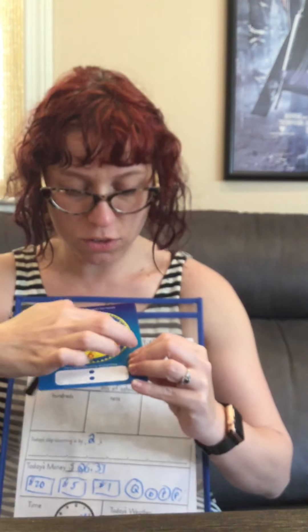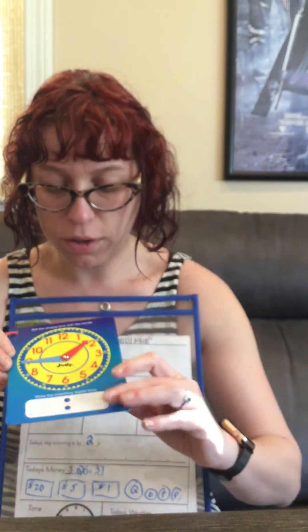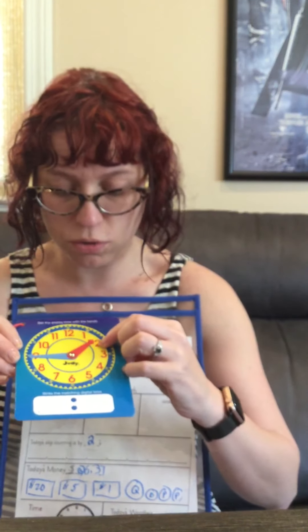The time. Remember to always start with your large hand. So let's count: five, ten, fifteen, twenty, twenty-five, thirty, thirty-five, forty, forty-five. So the minute hand, the large hand, is forty-five. So then you know this hand is all the way over here — it's not yet to the two, so you go back. It's at one. So one forty-five.